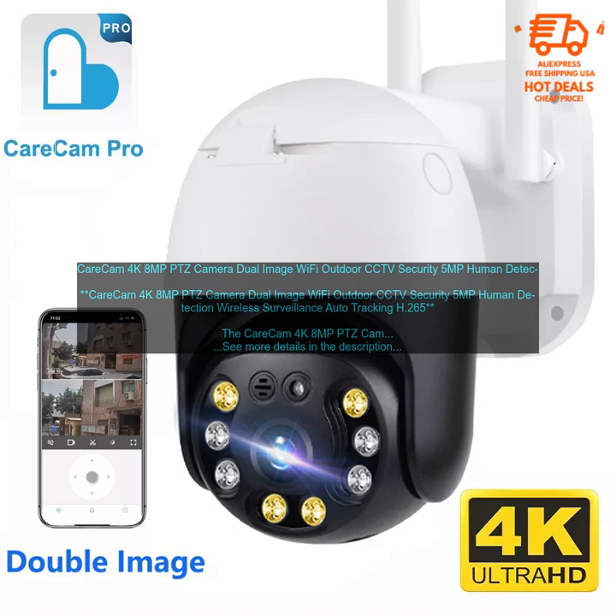Pricing: The CareCam 4K 8MP PTZ Camera is available for purchase on Amazon for $249.99. Where to buy: Amazon. Purchase link: Amazon product link.